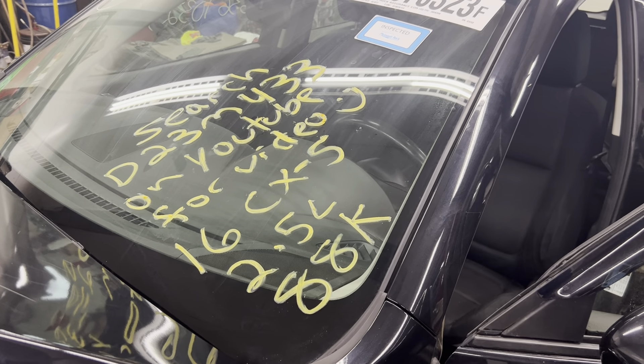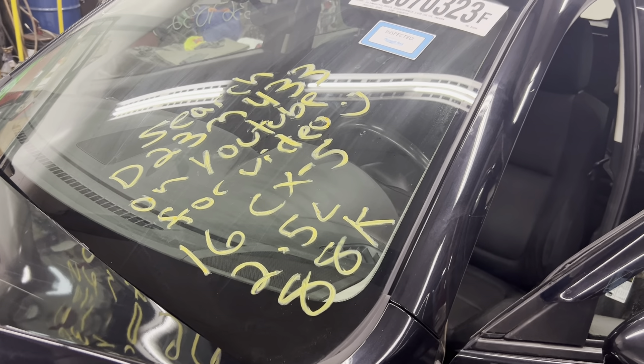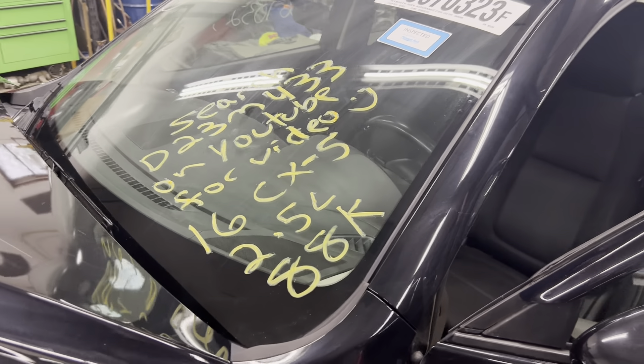Dings Auto Parts test video for stock number D23M433, 2016 Mazda CX-5, 2.5 liter automatic with 88,000 miles on it.